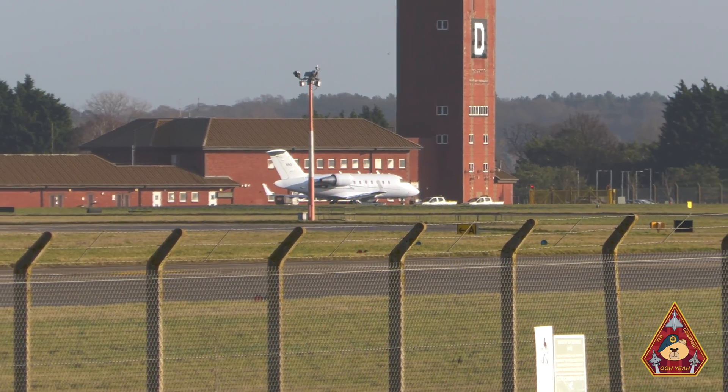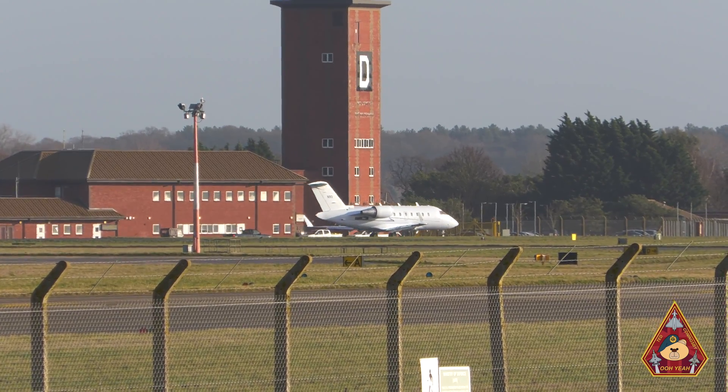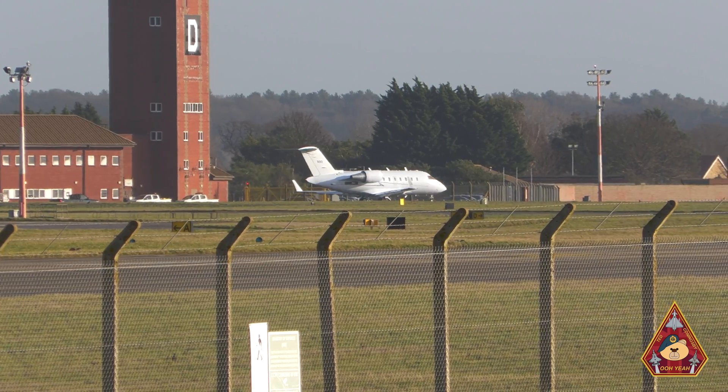Ladies, gents and teddy bears, welcome to RAF Mildenhall where we have a very different aircraft here. What is it doing here and what is its purpose?